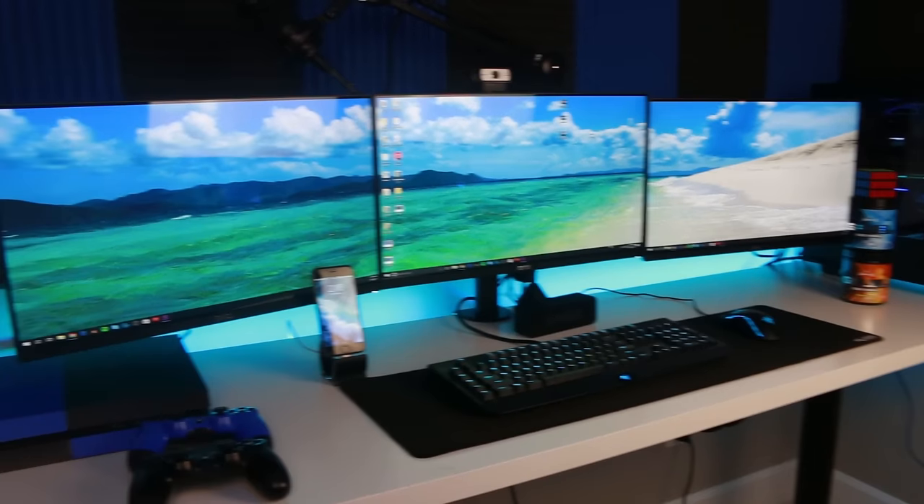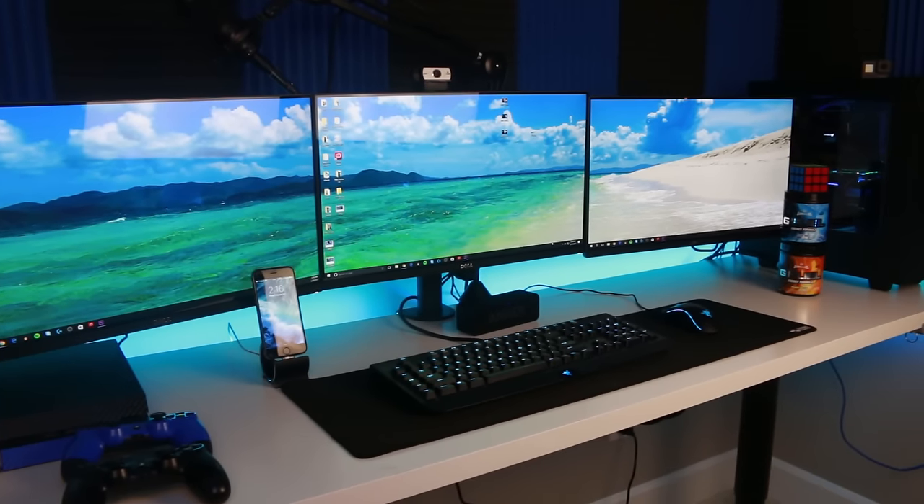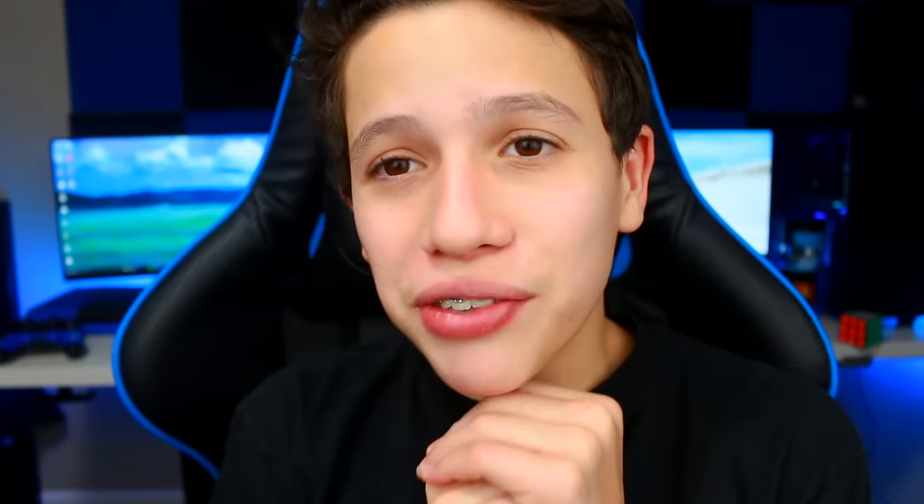That is literally it for this video. Hopefully you enjoyed it and those little edits. I had a ton of fun making them and messing around with a different style. Before we end, I want to give a really quick tour just to put everything together — do a little walk around the room. I have my super wide-angle lens, so let's do a quick tour of the new setup.